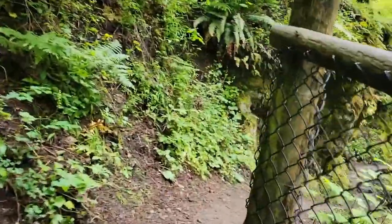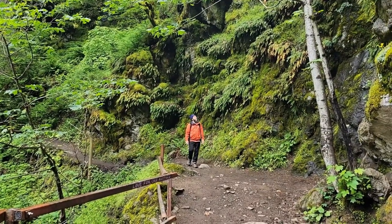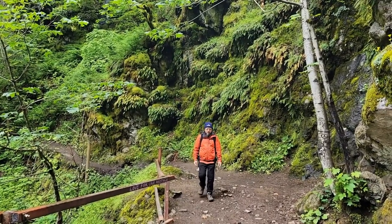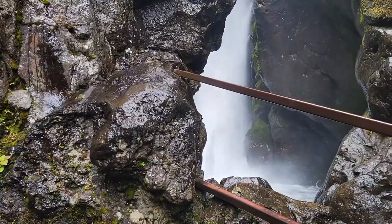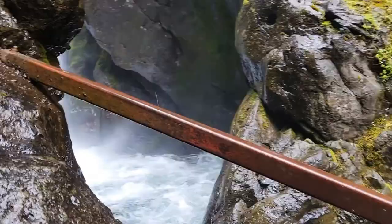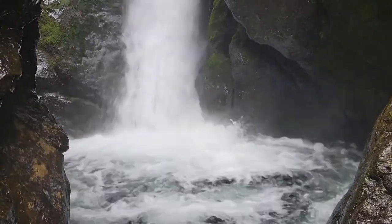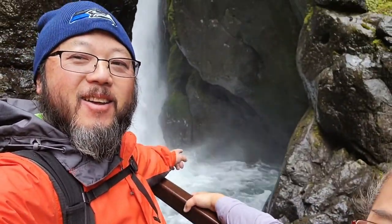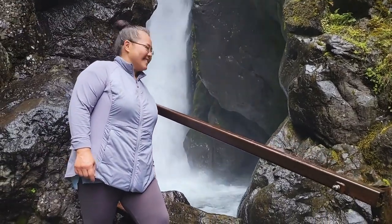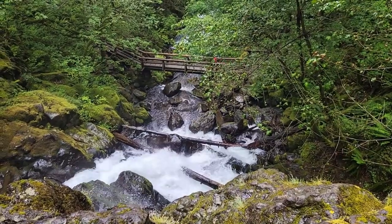This is so cool. You go right along the edge here. This is Pool of the Winds — pretty cool. That's pretty awesome, isn't it? Pretty awesome, look at it!